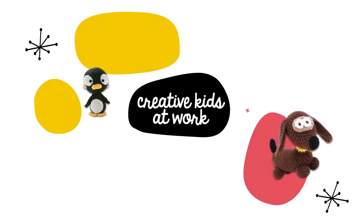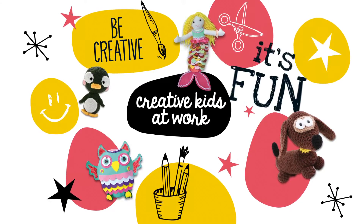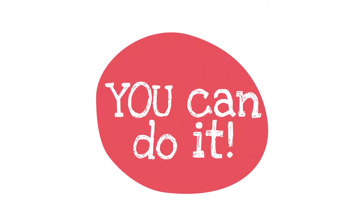Creative Kids at Work presents a lot of fun products to be creative. It's fun. You can do it.